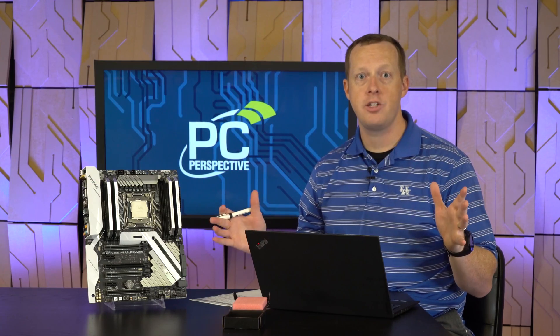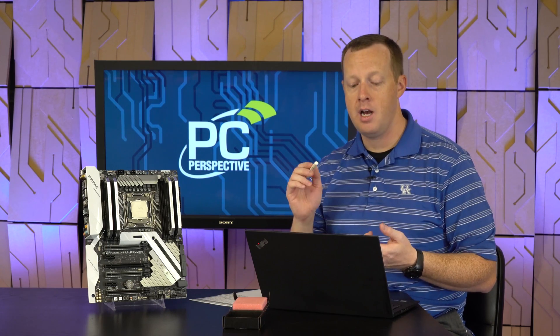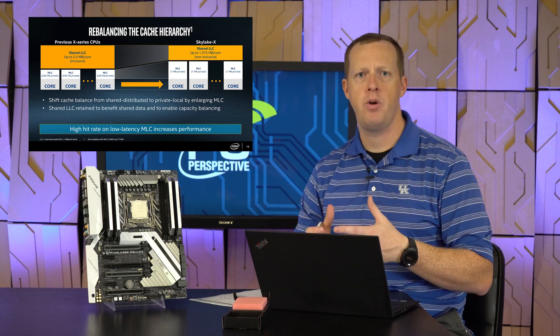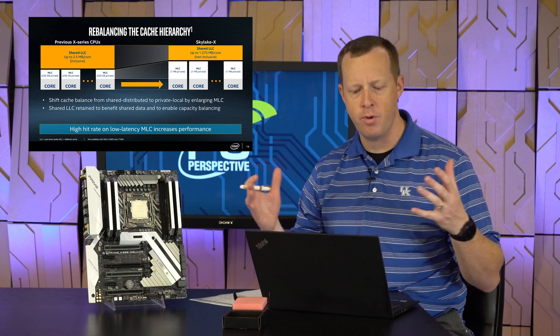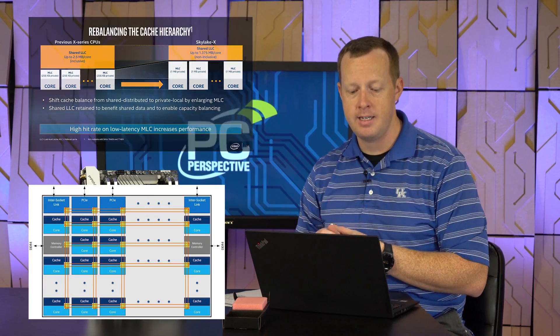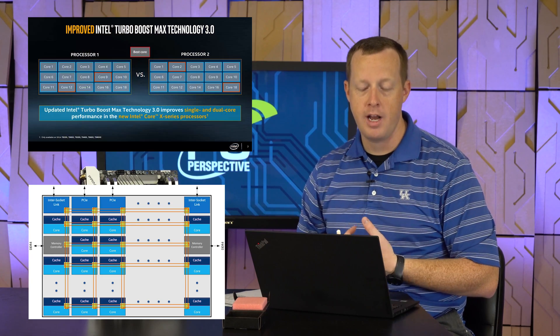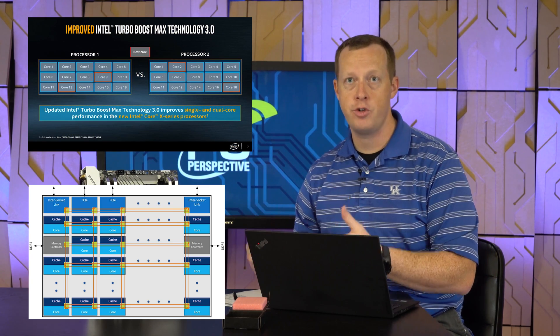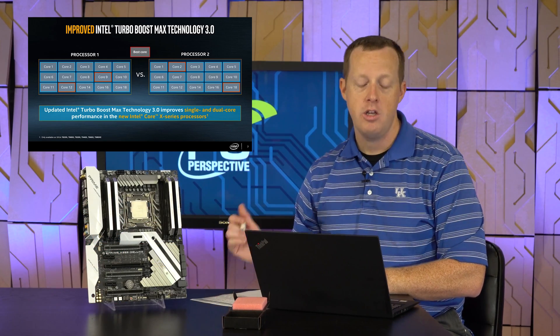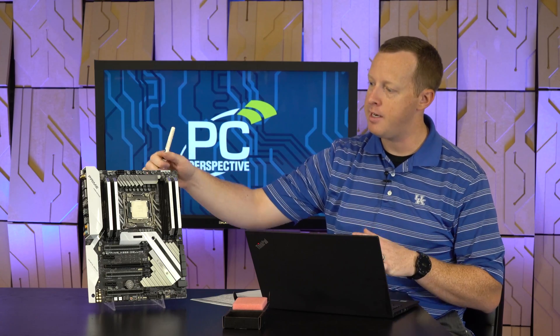For Skylake X in general, you get a host of new features. You've got AVX-512 support, a new cache hierarchy that more targets single-threaded performance as opposed to multi-threaded performance, a new mesh interconnect that better balances the workload inside the die, and Turbo Boost Max 3.0 was improved to get top clocks out of your two best cores as opposed to just your one best core. You also get Speed Shift.